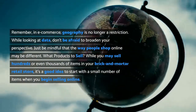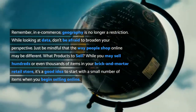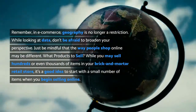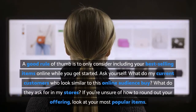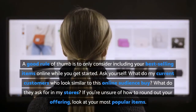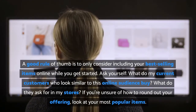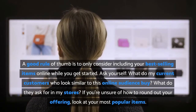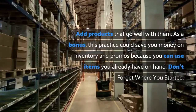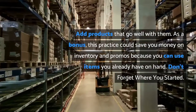What products to sell: while you may sell hundreds or even thousands of items in your brick and mortar retail store, it's a good idea to start with a small number of items when you begin selling online. A good rule of thumb is to only consider including your best-selling items online while you get started. Ask yourself: what do my current customers, who look similar to this online audience, buy? What do they ask for in my stores? If you're unsure how to round out your offering, look at your most popular items and add products that go well with them. As a bonus, this practice could save you money on inventory and promos, because you can use items you already have on hand.